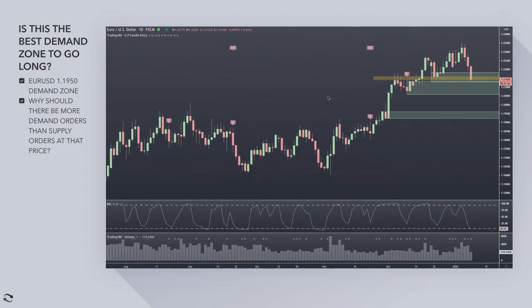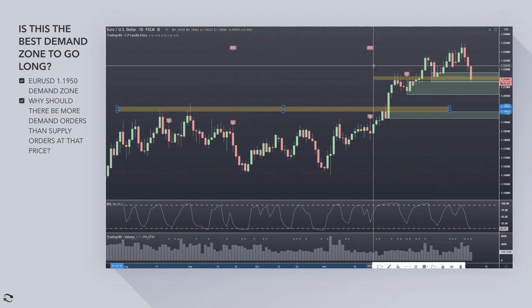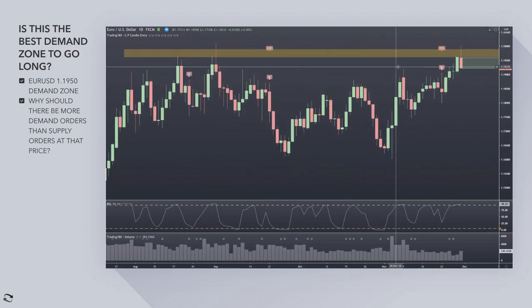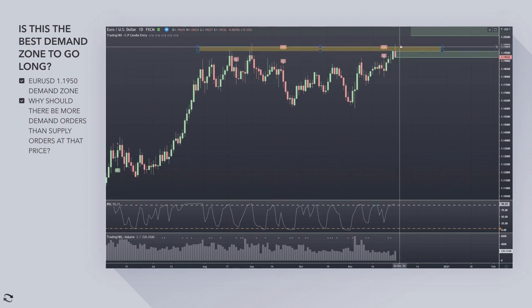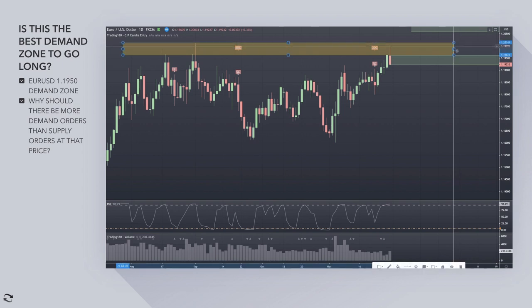I want to be long euros and short dollars, but there's a level I'm very interested in — this level right here. Why am I interested in this? It's a CPR zone. Understanding CPR is just understanding why there should be more demand and supply within this area, and we understand the psychology of this. When you get an obvious level of resistance, it would have been very obvious to everybody — a nice ranging market as well.